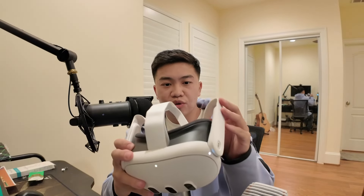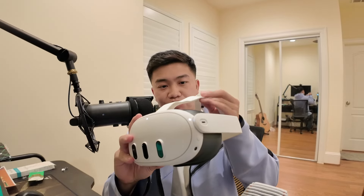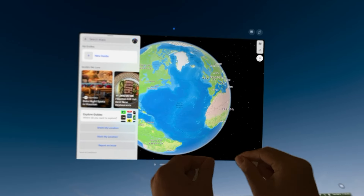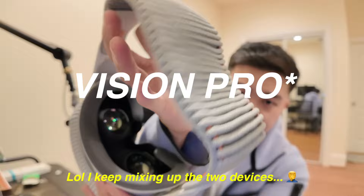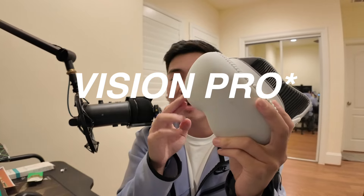The Meta Quest 3 materials are more plasticky — the dual strap band feels cheap but sturdy enough and is honestly pretty comfortable. It's a simple design: you get the headset and two controllers. The Vision Pro feels a lot more premium in terms of materials, and the dual strap band on the Vision Pro also feels very premium. The Meta Quest also comes with a protective covering.